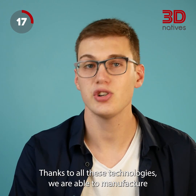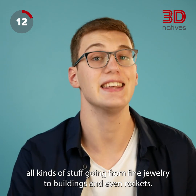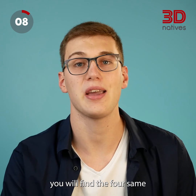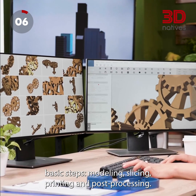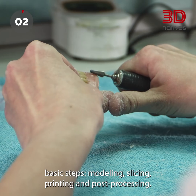Thanks to all these technologies, we are able to manufacture all kinds of stuff, going from fine jewelry to buildings and even rockets. With every form of 3D printing, you will find the four same basic steps: modeling, slicing, printing, and post-processing.